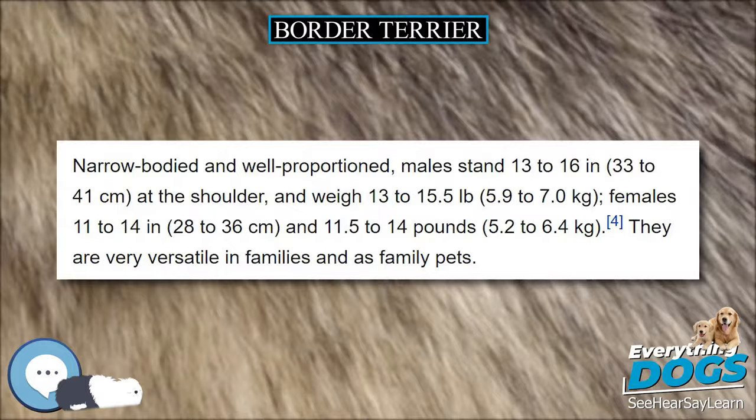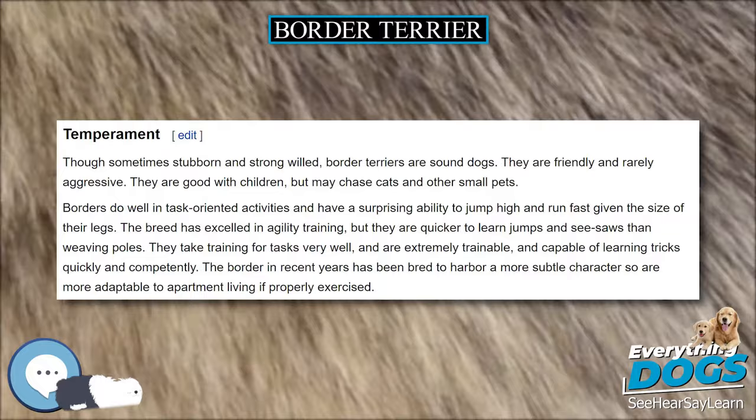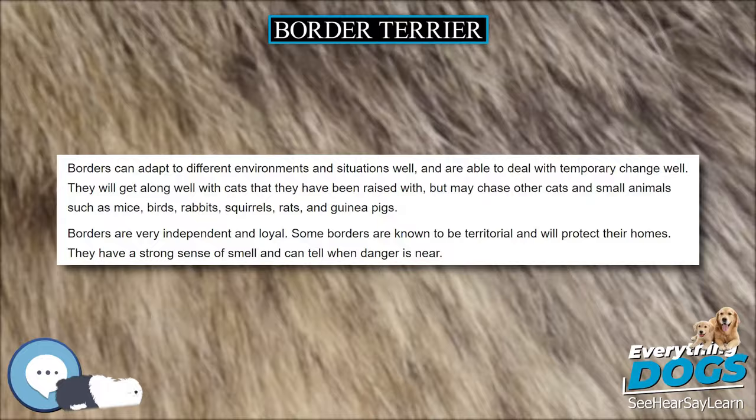Identifiable by their otter-shaped heads, Border Terriers have a broad skull and moderately short muzzle, and strong teeth. The V-shaped ears are on the sides of the head and fall towards the cheeks. Common coat colors are grizzle and tan, blue and tan, red, or wheaten. Whiskers are few and short. The tail is naturally moderately short, thick at the base and tapering.